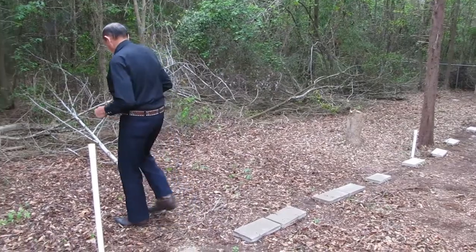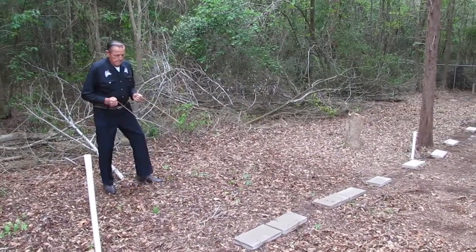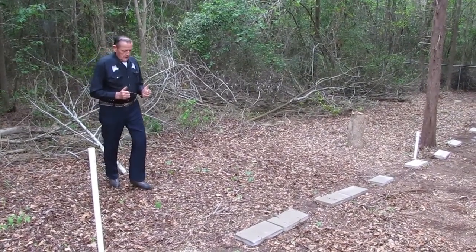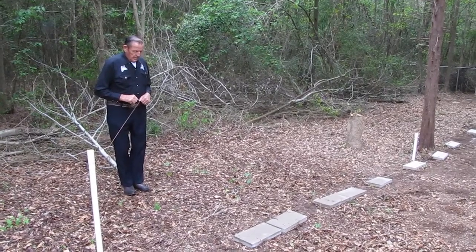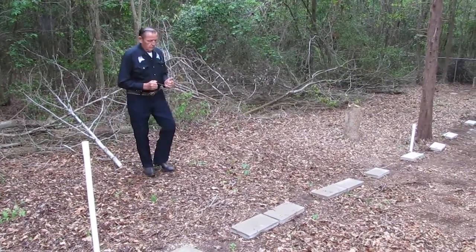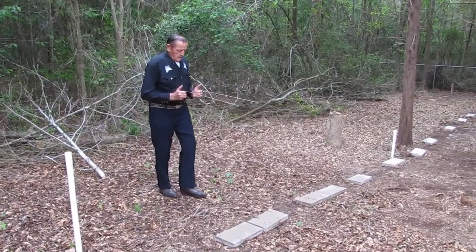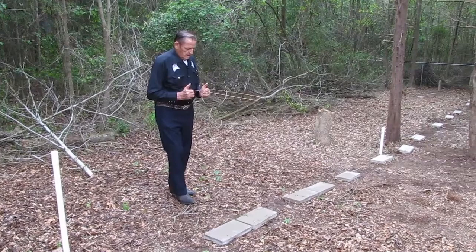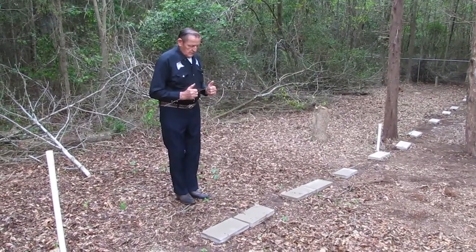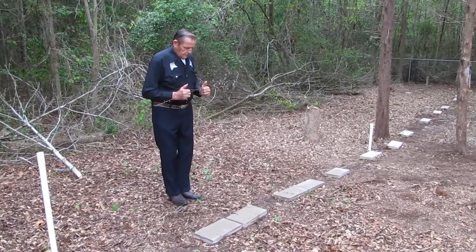To determine and prove the point through investigation, this has to be the father. This grave is probably about five and a half feet long. But this little infant boy is going to be a baby — about less than two feet long, probably 18 inches long.